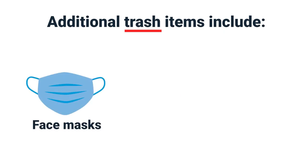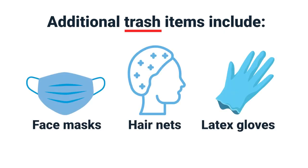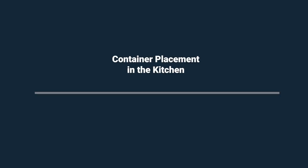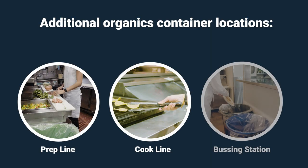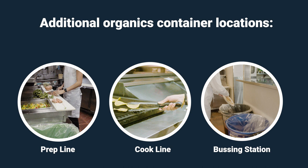Also, face masks, hair nets, and latex gloves go in the trash. Now that you've learned how to sort your items, let's talk about other areas in the kitchen where you can place additional containers. There are three locations where we recommend putting an additional organics container in your restaurant.